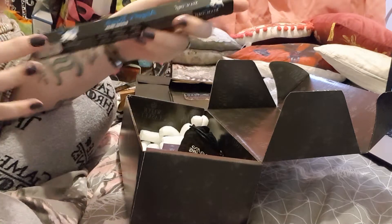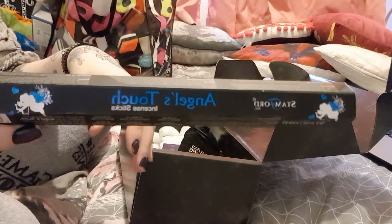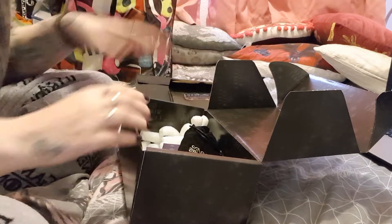So this is the incense sticks that you get. I got Angel's Touch — it smells really pretty. Gorgeous.